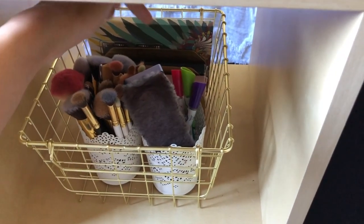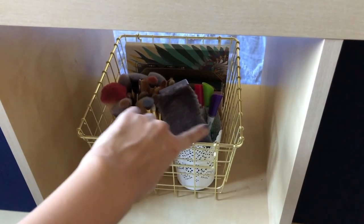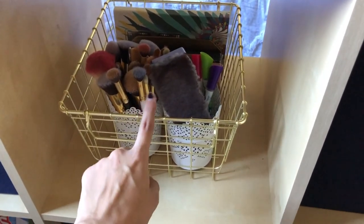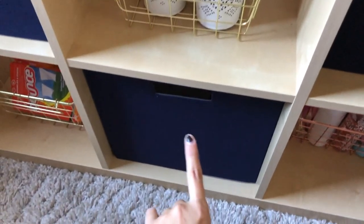In the back I have the ABH Subculture and Modern Renaissance palettes. I'm not sure where the makeup organizer is from, but I think this piece is from Bed Bath & Beyond. The next drawer is just random stuff I won't show because it's a mess.